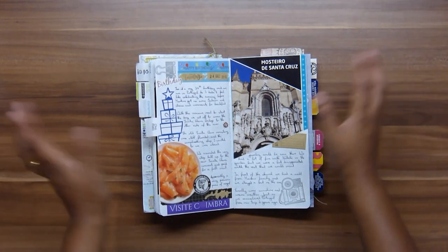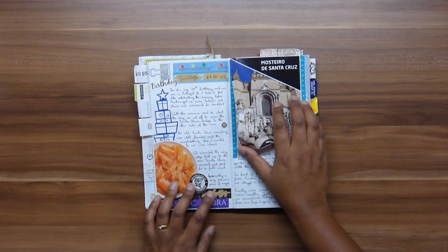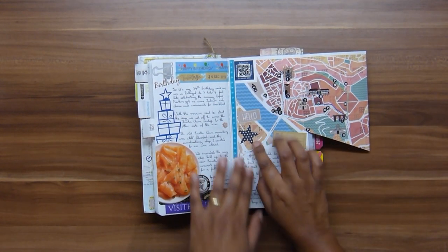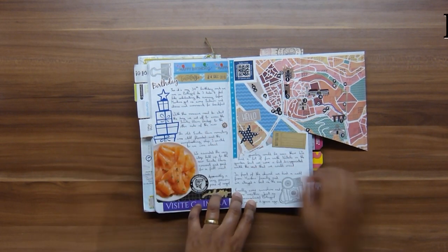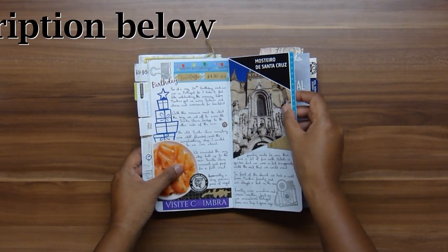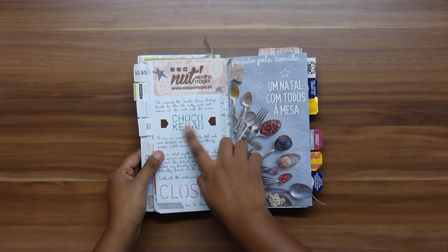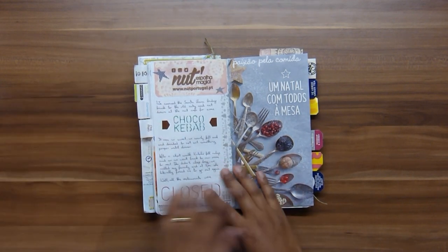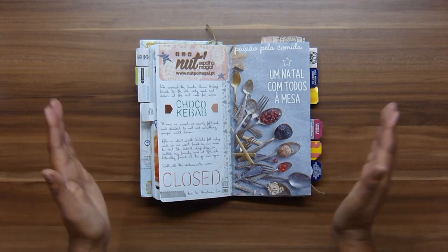The next day, the 24th of December, is my birthday. We had a big breakfast and I had some fish. Before going out we wanted to visit the Santa Cruz monastery — there's an old one and a new one. The old one is down by the river but due to flooding we couldn't get in, so we went to the new monastery, which was lovely with a great view. We walked around and had some chocolate kebab and were so full we decided to skip lunch and wait for a big birthday dinner.